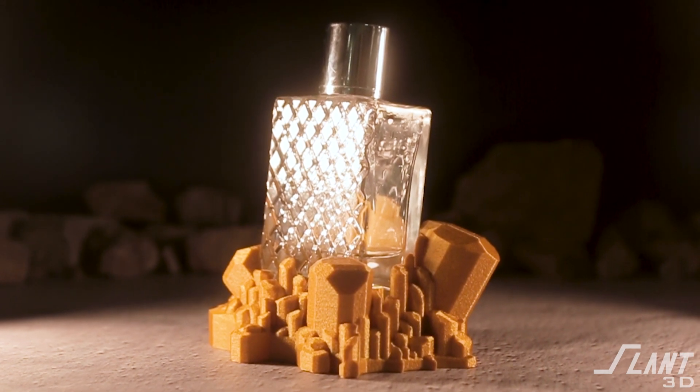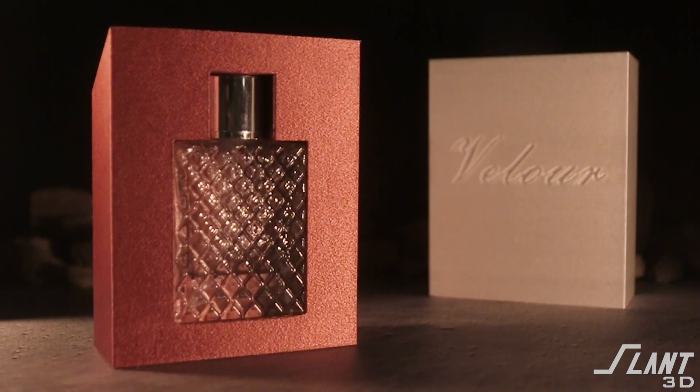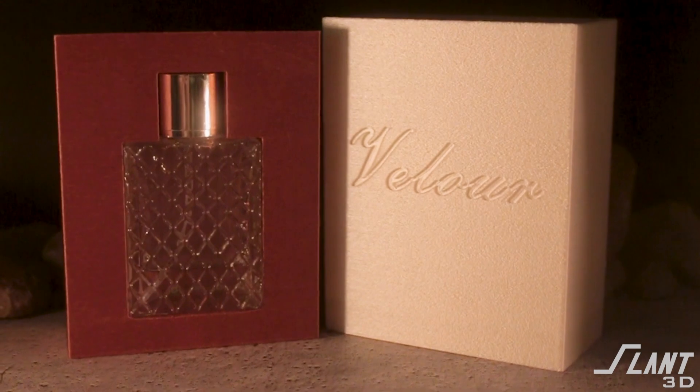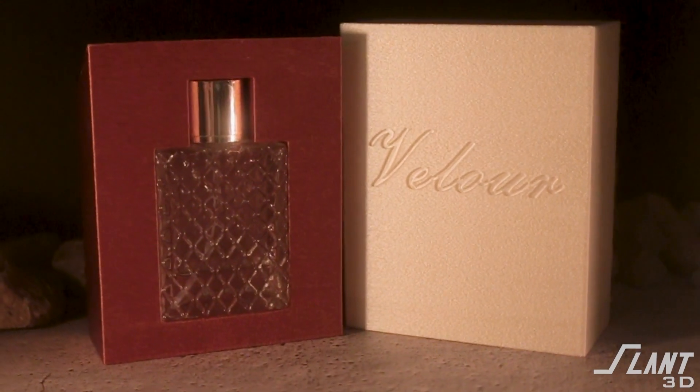Whether it is just the retail display itself or the actual final retail packaging, you can create really fantastic pieces for premium products with 3D printing that were never able to be created before in the same way and with the same type of features until now. Comment down below if you would like to see other examples of 3D printed packaging or products.